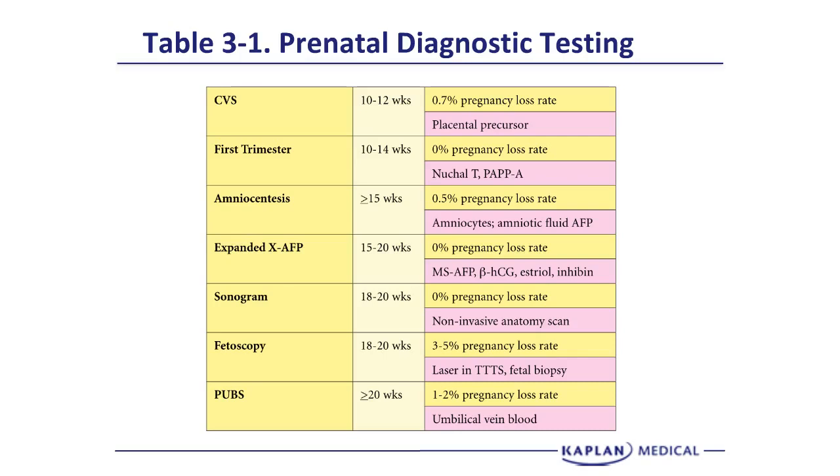We can also do chromosomes from the amniocentesis. The expanded AFP — now the quadruple marker screen — is done between 15 to 20 weeks with zero pregnancy loss rate because it's non-invasive. The four tests are maternal serum AFP, beta-HCG, estriol, and inhibin A.